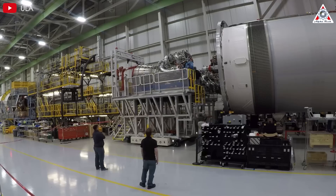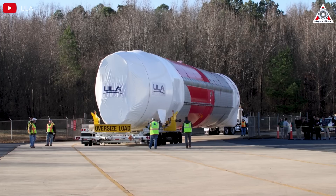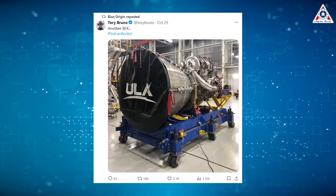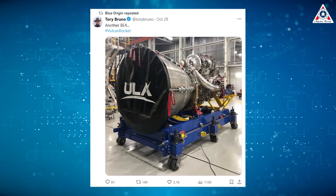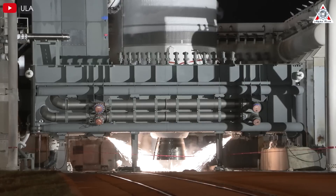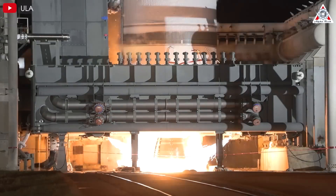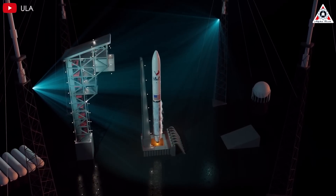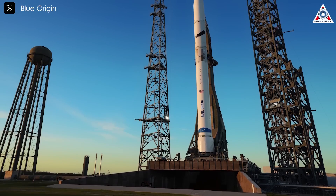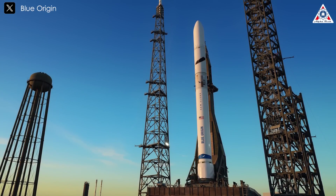Blue Origin carefully managed its engine production priorities, initially focusing on fulfilling ULA's requirements through this year before shifting attention to rocket development. Recently, they've resumed BE-4 engine deliveries to ULA, as evidenced by CEO Tory Bruno's announcement of a new engine for a launch next year. This is crucial for ULA's extensive backlog of 25 national security missions and commercial launches. A key distinction between the rockets is reusability — unlike ULA's expendable Vulcan, New Glenn is designed for reuse, with its first stage booster and seven engines capable of flying multiple times.